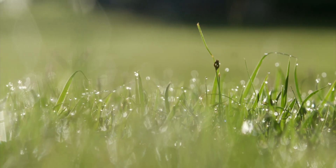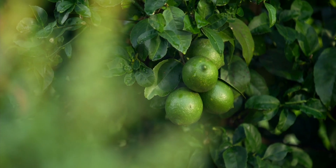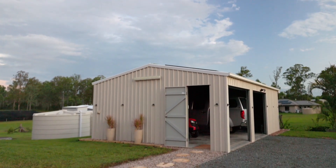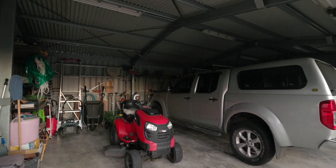The grounds are beautifully landscaped and are the pride and joy of the owners — both keen gardeners — so all the hard work is done. The three-bay shed offers car accommodation and workshop space with power and light.